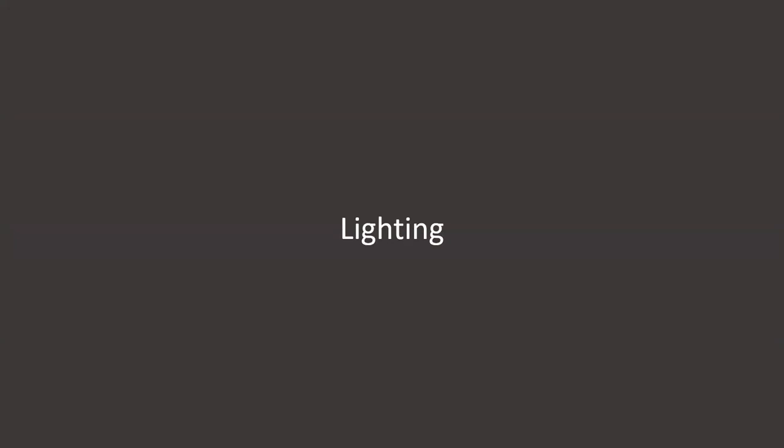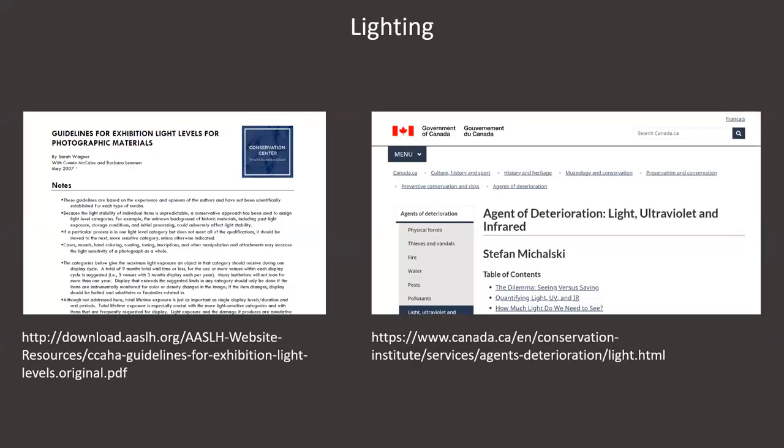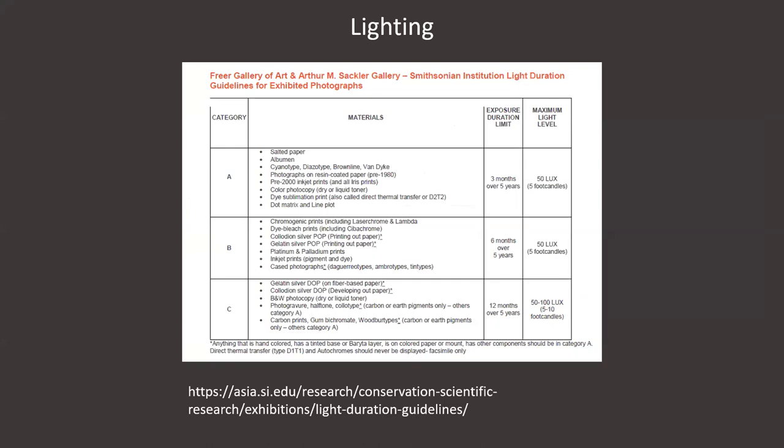That brings us to talking about lighting, which is a really important topic because photographic objects are inherently sensitive to light. I really only have time to touch on this broad topic, but I wanted to point you towards some additional resources linked on the resources page. Light levels for photographs in our collection are determined by our conservation staff, and factors that influence that decision include the process, exhibition history, duration of the exhibition, and signs of deterioration occurring in the photograph. These guidelines from the Smithsonian are a really helpful starting point for determining light levels based on the photographic process.